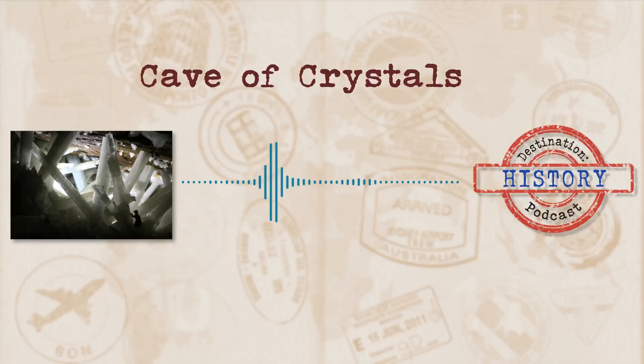Deep in the earth could be whole ecosystems without our knowledge. The earth's crust seems to be quite the enigma, and certainly when you find a cave chock full of massive crystals.